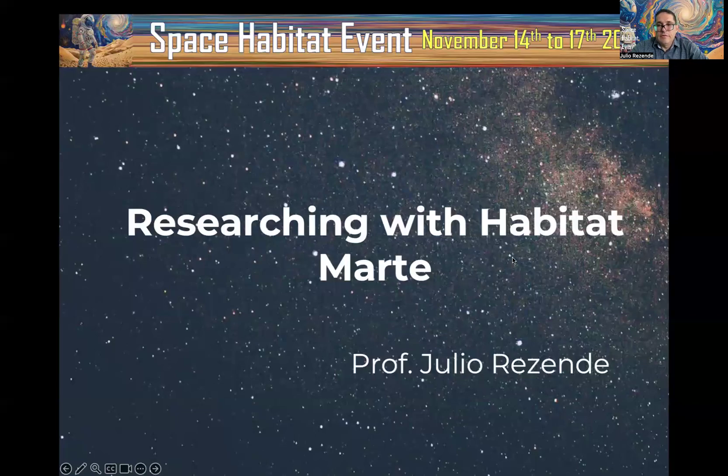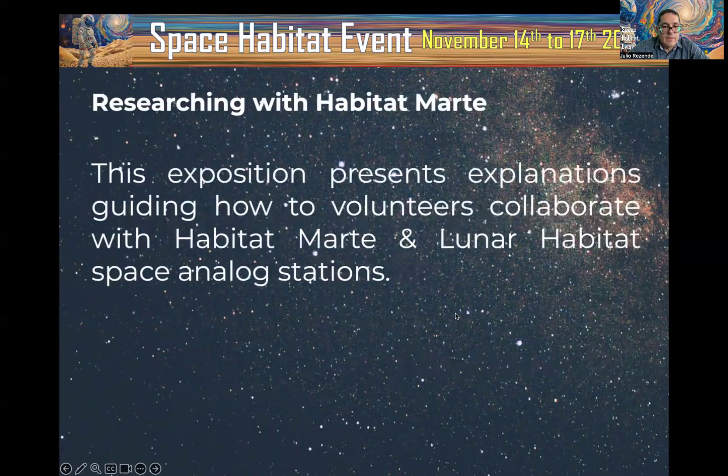Hello everybody. I am Professor Julio Rezende. I am participating in a Space Habitat event and my presentation is about researching with Habitat in Marte. This exposition presents explanations guiding how volunteers collaborate with Habitat in Marte and Luna Habitat Space Analog stations.